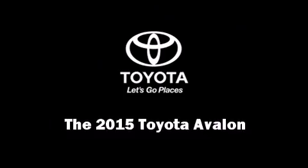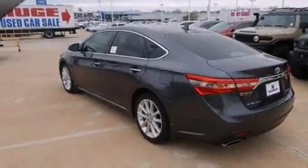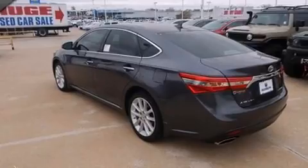Outstanding design defines the 2015 Toyota Avalon. This four-door, five-passenger sedan offers the latest in technological innovation and style.